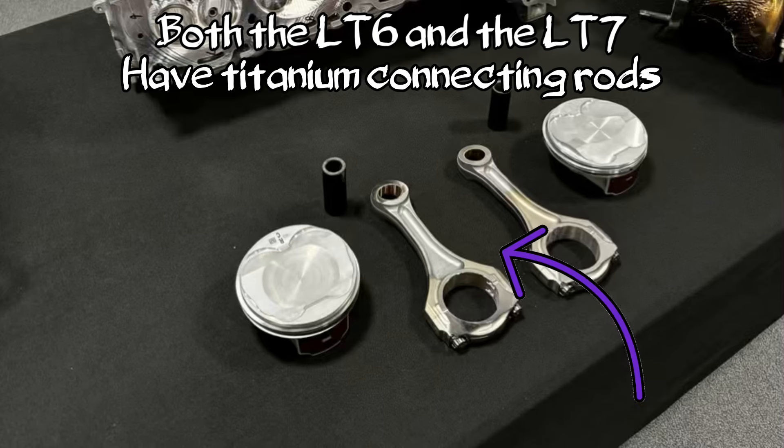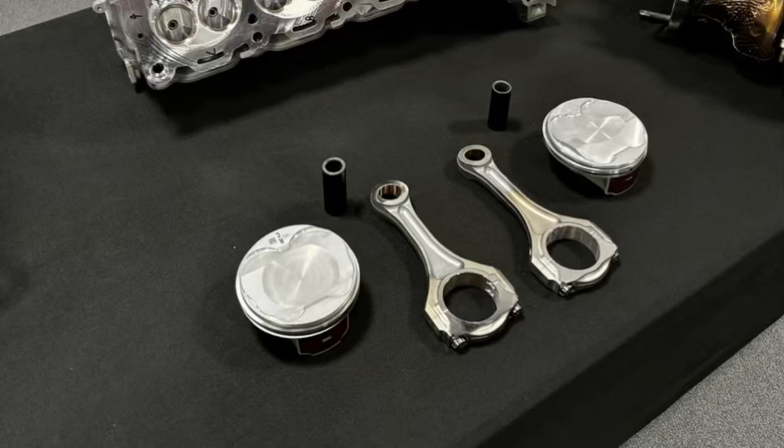You can also see these connecting rods — nice, beefy connecting rods, but also titanium. Titanium is stronger and lighter, helps you spin the rotating assembly quicker, and handles heat better than a steel connecting rod.